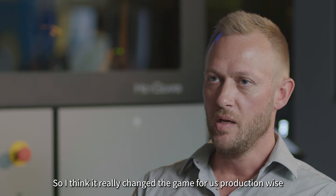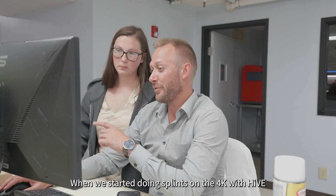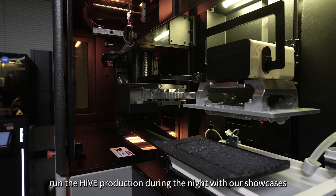My name is Martin. I'm the Removables CAD CAM supervisor at Oral Arts Dental. It really changed the game for us production-wise when we started doing splints on the 4K with Hive. We do showcases — we've printed 1,300 splints over a couple of weekends without touching it. We can run our normal production during the day, run the Hive production during the night with our showcases, and that has just changed the game for us completely.